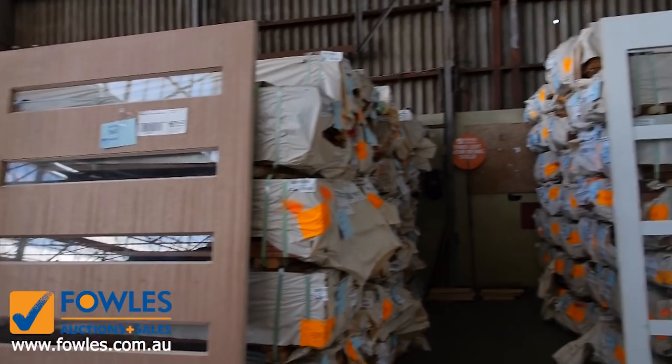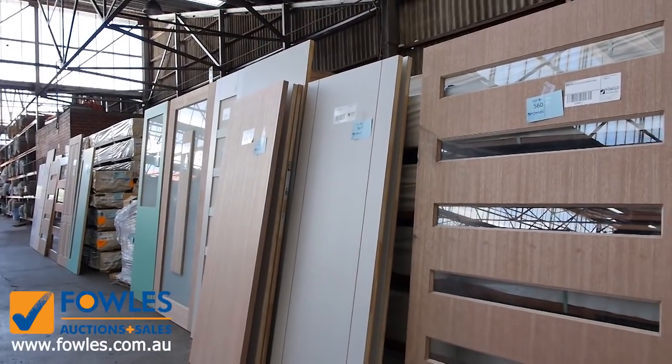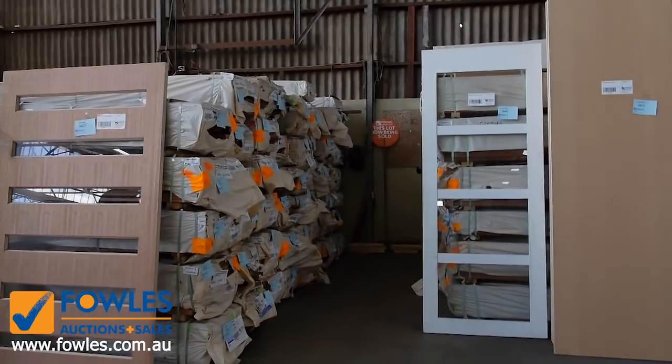Lots of decking once again. We've got Queensland Mix, Harbord, and Spottergum in a variety of different sizes — up to 140 by 25. There's also 135 by 19 and some 86 by 19 there as well.